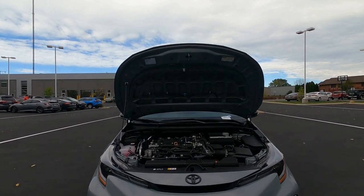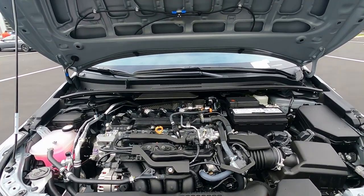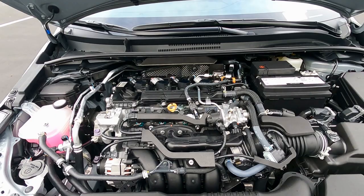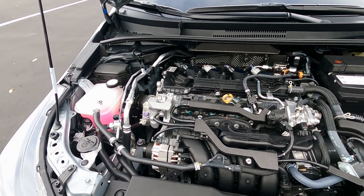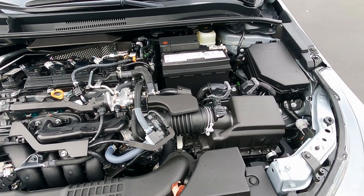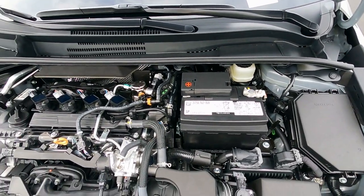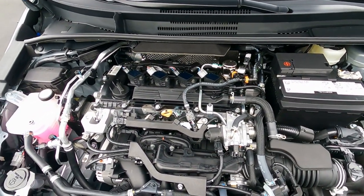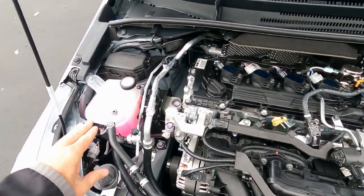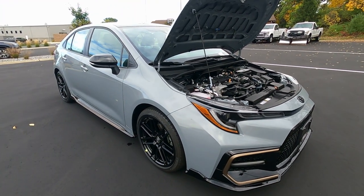Diving under the hood on the Apex Edition — this is not a unique engine to the Apex, but it is the larger of the two Corolla engines. This is the two-liter four-cylinder, a 16-valve gasoline engine producing 169 horsepower, connected to a CVT automatic transmission. Combined fuel economy is 31 miles per gallon city and highway combined. The engine and transmission have a five-year, 60,000-mile powertrain warranty, and you also get Toyota Care, which covers basic maintenance including oil changes, fluid top-offs, and tire rotations.